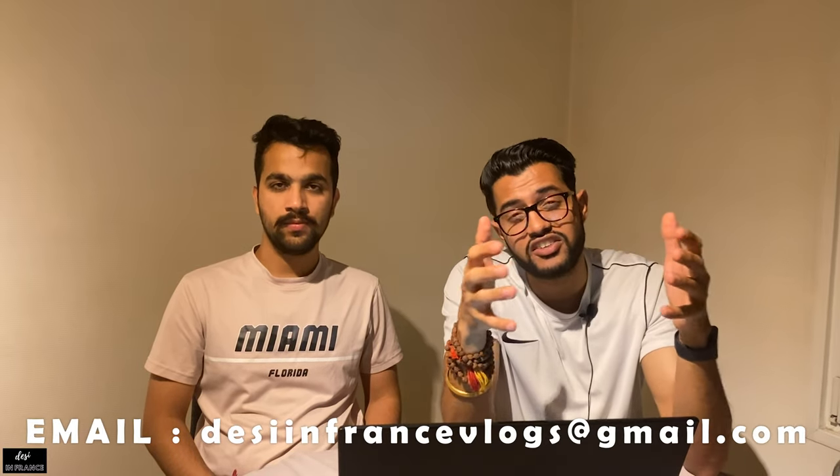That's the end of the video. We hope we have cleared all your doubts and questions within the five steps of how the French healthcare system works. If you have any questions, you can mention them in the comment section below or email us at desiinfrancevlogs@gmail.com. We will be coming with a new video soon, so till then take care, bye!